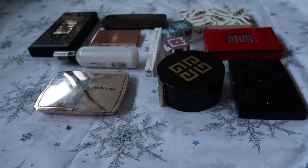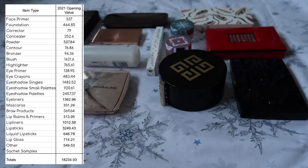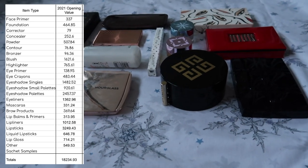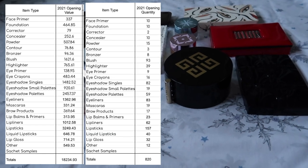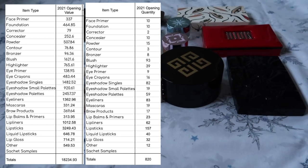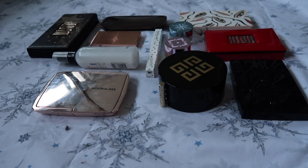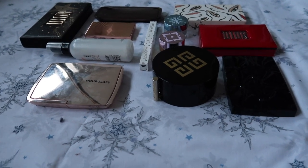To wrap up my 2021 opening makeup inventory — my entire inventory is worth $18,234.93 and the total number of products is 820. That is what we're starting 2021 with. I will go through my makeup rehab goals with you in another video, and yeah, we will work to get this somewhat nearer to being under control. Thank you very much for watching, I hope you've enjoyed, and I will speak to you in my next video. Bye!